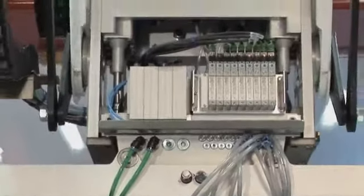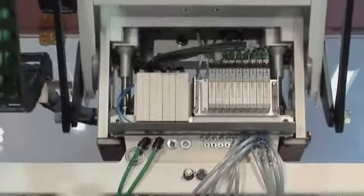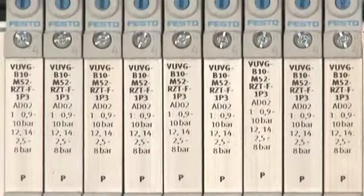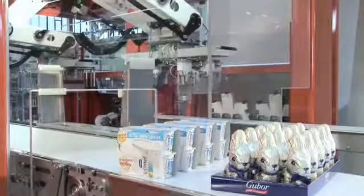Developed in collaboration with customers, VU VG valves from Festo contribute to making systems faster, more flexible, and more cost-effective. In the past, pre-assembled valve manifolds were used in 30 different variants on our robot tool changers.